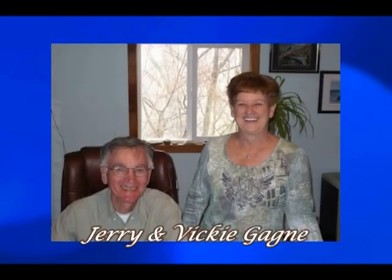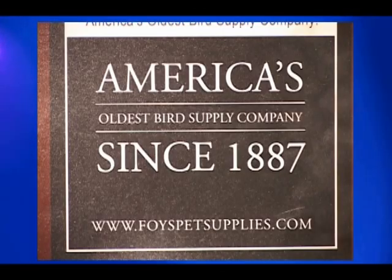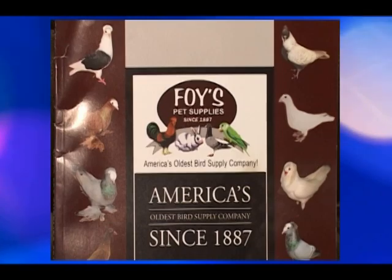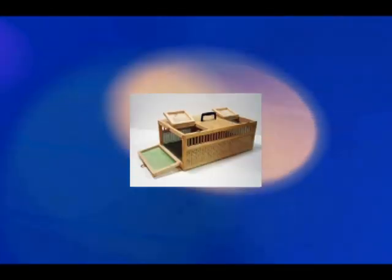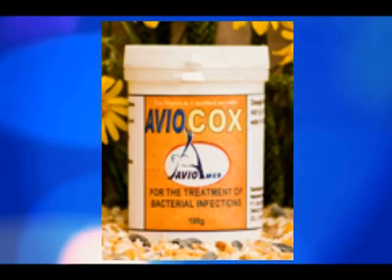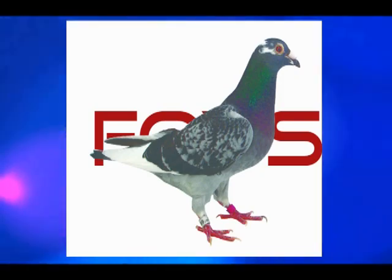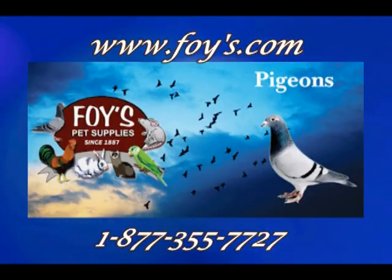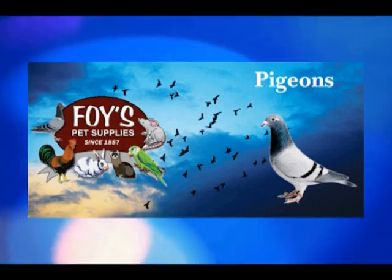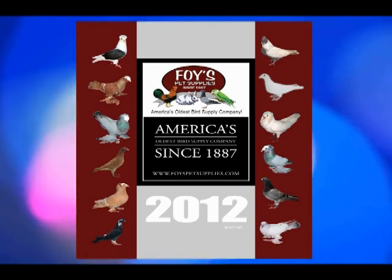Hi, this is Jerry Gagné, Foy's Pigeon Supplies, the oldest pigeon supply company in the United States. When Danny Joe approached us about being part of this great project, we were really excited. If you're looking for pigeon supplies or pigeons, I hope you'll give us a call. Foy's Pigeon Supplies, we're on the internet — just type in Foy's — or call us at 1-877-355-7727. Ask about our 204-page all-color catalog; we'd be glad to send it to you.